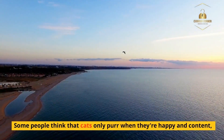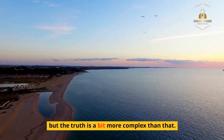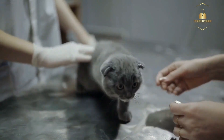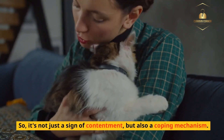Some people think that cats only purr when they're happy and content, but the truth is a bit more complex than that. Cats purr when they're happy, but they also purr when they're in pain, anxious, or stressed. So it's not just a sign of contentment, but also a coping mechanism.